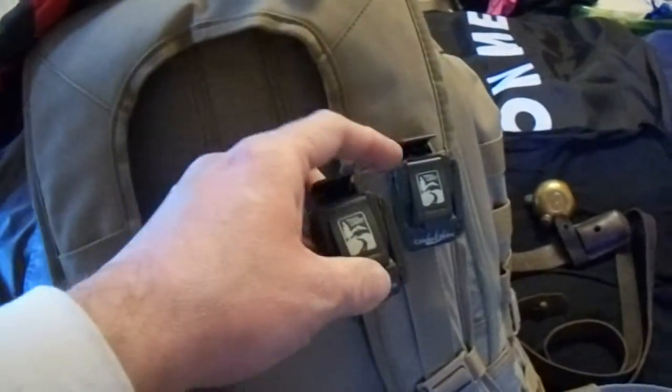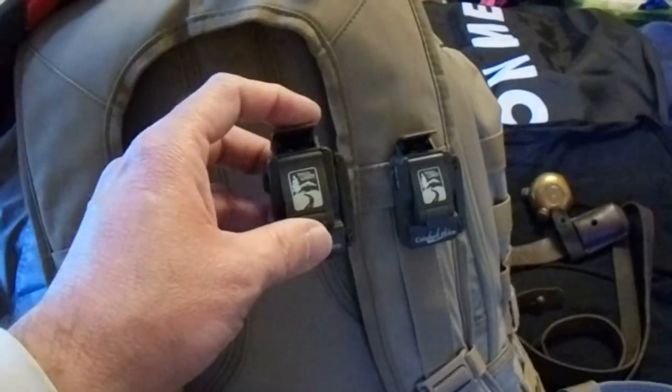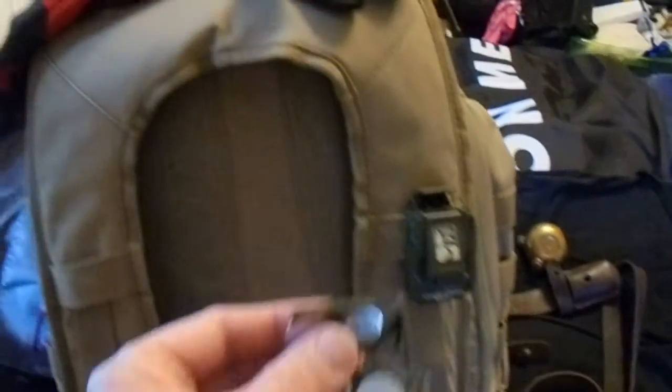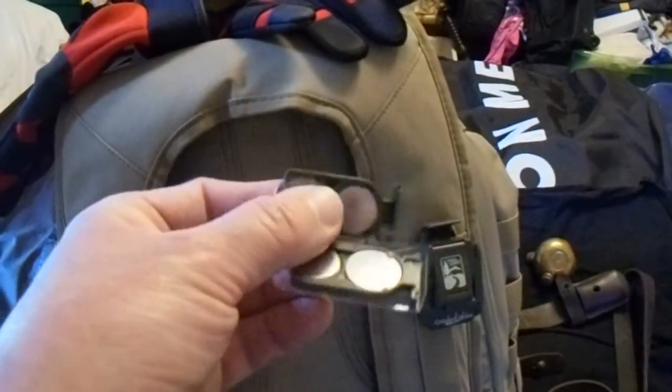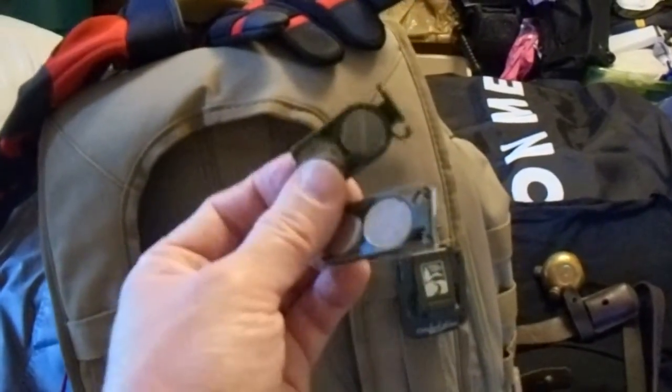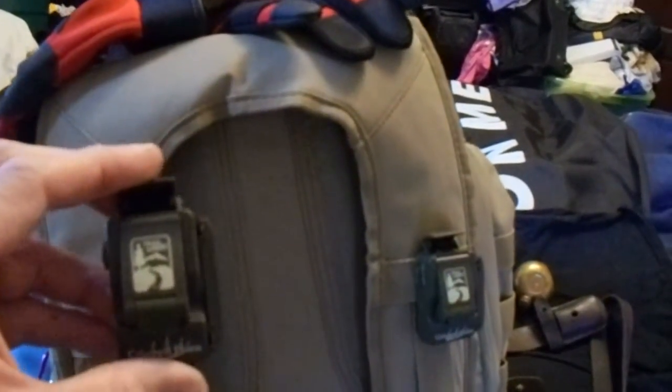He said he got three sets of these for $35, and you don't just get the lights — you also get two replacement battery packs. Each one of these lights has a pack that just slides right into the back; you don't have to pull the battery out and put another one in. It just slides right in place. You'd have a hard time beating the price on these things.